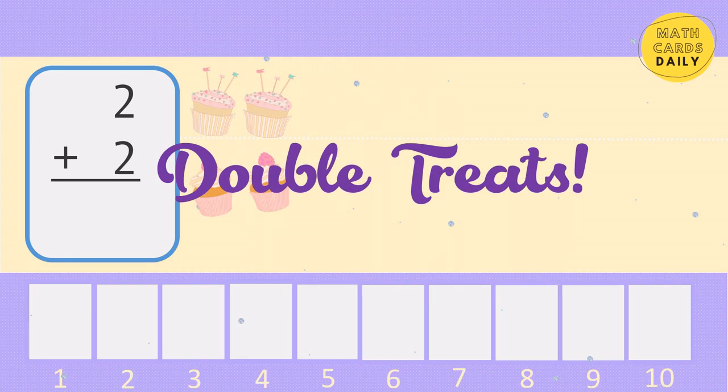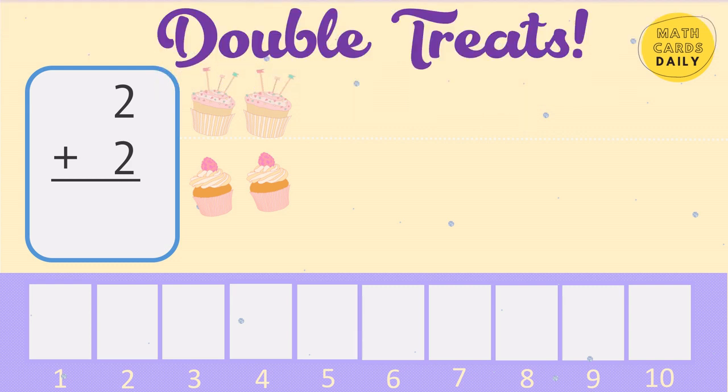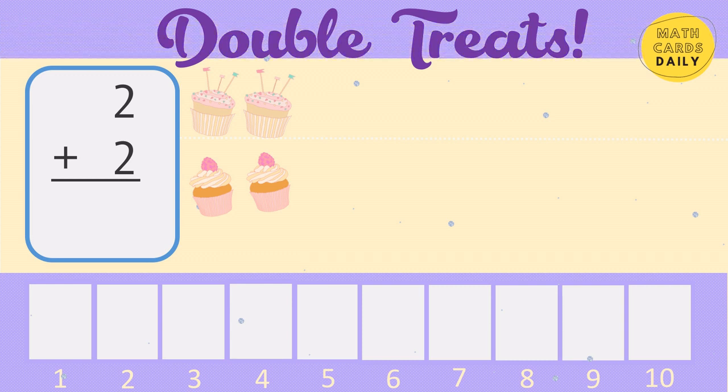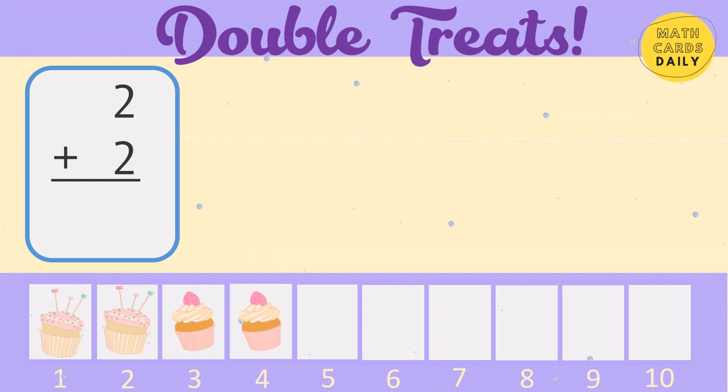Double treats. 2, 3, 4. 2 plus 2 equals 4.